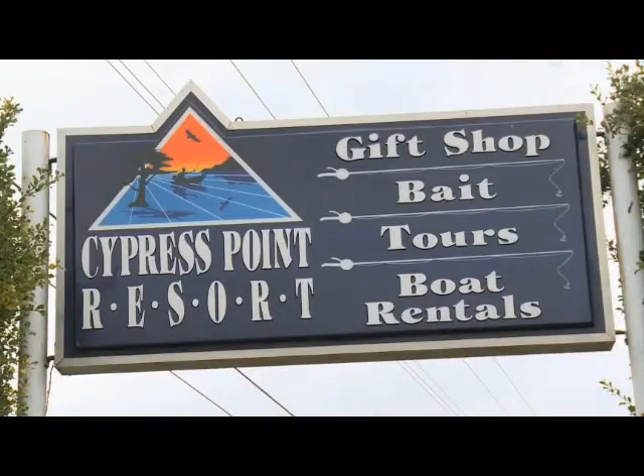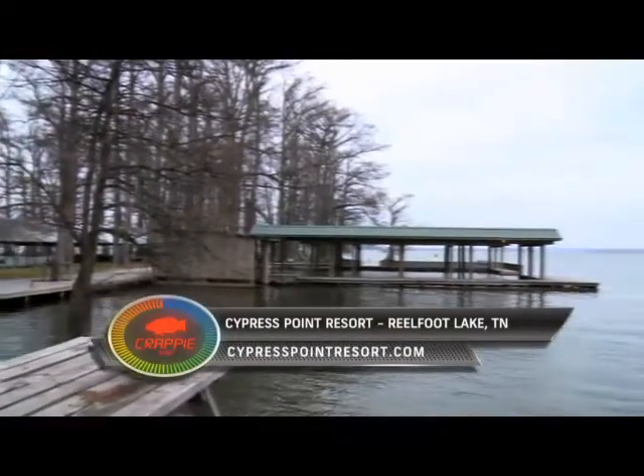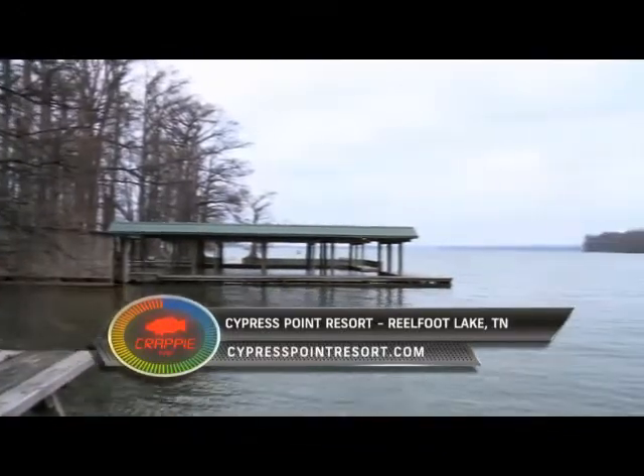Crappie Time sends a special thanks to the good folks at Cypress Point Resort. Check out cypresspointresort.com for your next trip to Reelfoot Lake.